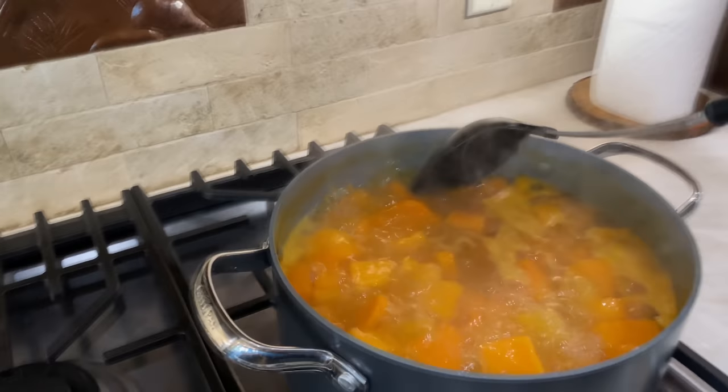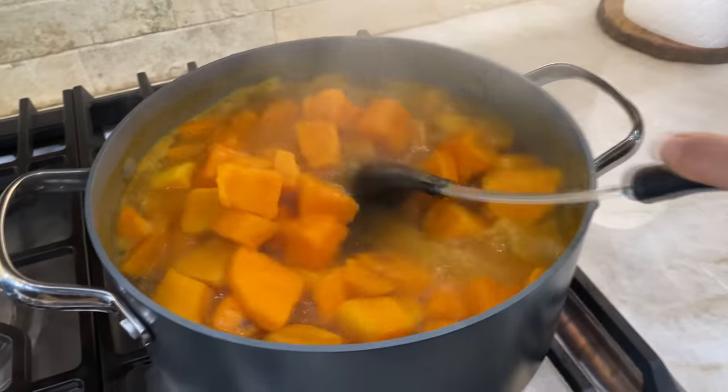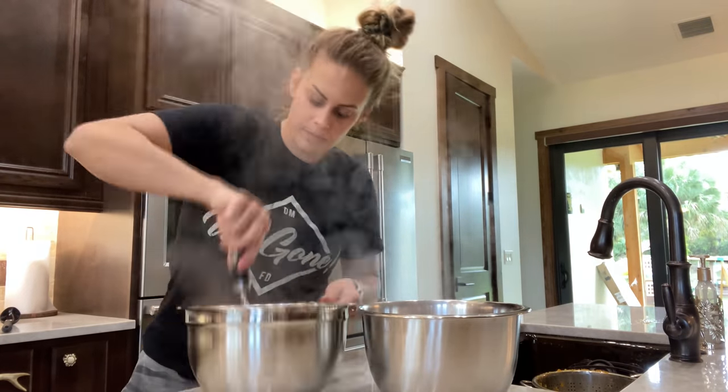I'm literally running because my sweet potatoes are probably way done. Oh yeah, they're very done. Thank God for Instacart because I forgot the mini marshmallows. So I went to Instacart and the mini marshmallows will be here by 2:15.